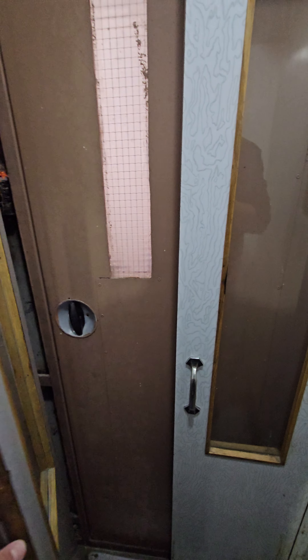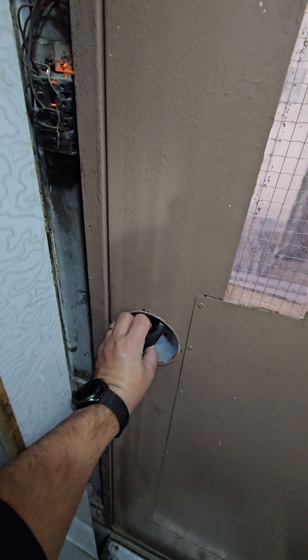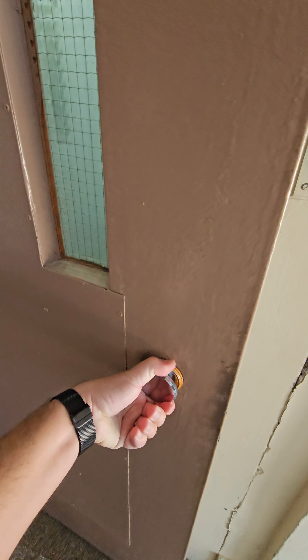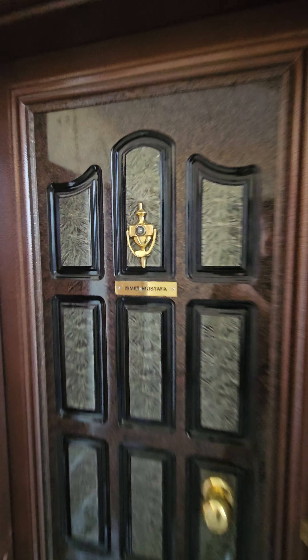Now that we are here, we open these doors, we twist the handle, and every time after we use the elevator we close it by twisting to the left, push it, and close it like this. This is the apartment door.